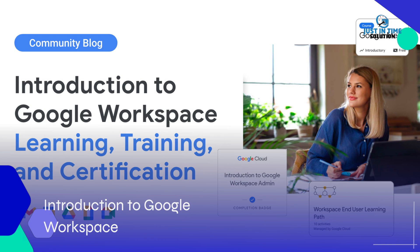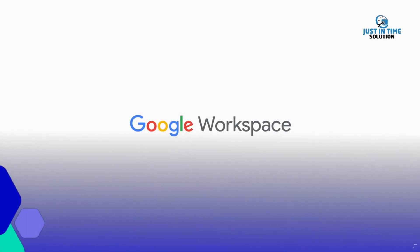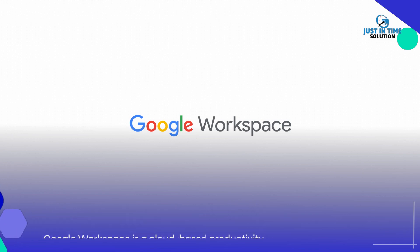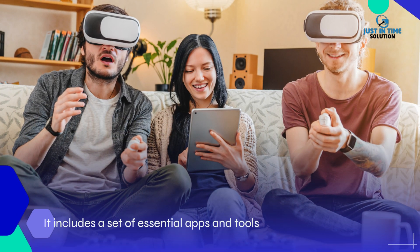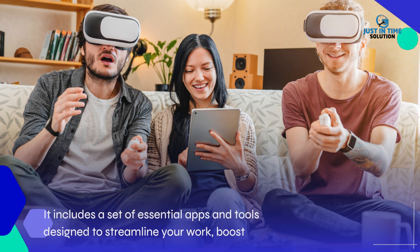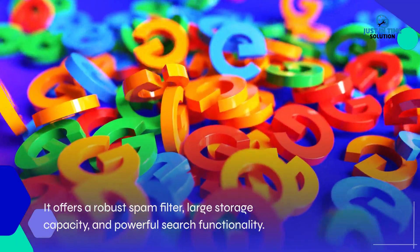Introduction to Google Workspace. Google Workspace is a cloud-based productivity and collaboration platform developed by Google. It includes a set of essential apps and tools designed to streamline your work, boost productivity, and enhance collaboration, with large storage capacity and powerful search functionality.